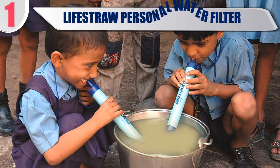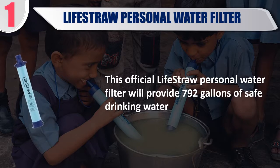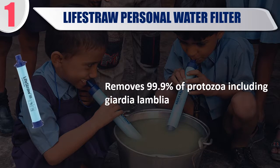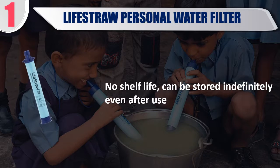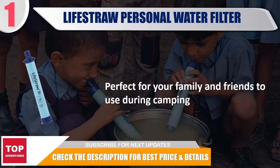Best 1: LifeStraw Personal Water Filter. This official LifeStraw Personal Water Filter will provide 792 gallons of safe drinking water. Removes 99.99% of bacteria including Escherichia coli, and 99.9% of protozoa including Giardia lamblia. No shelf life — can be stored indefinitely even after use. Perfect for your family and friends to use during camping. Check the description for best price and details.